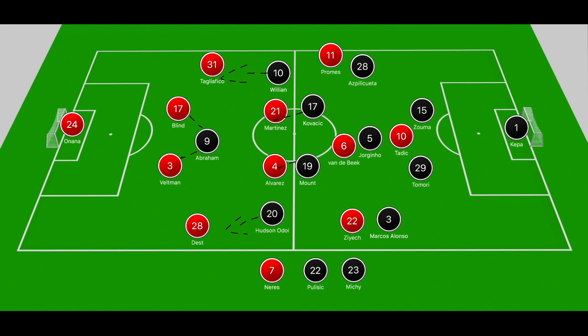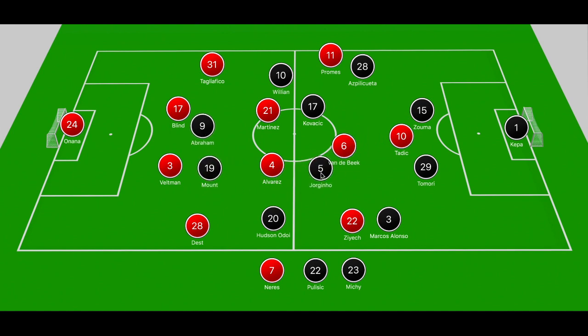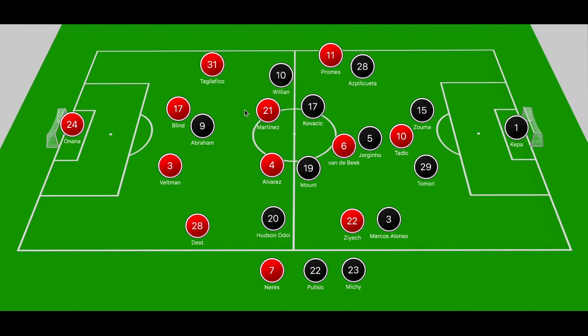Mount against Alvarez, Kovacic against Martinez, and technically Jorginho against Van der Beek. It didn't necessarily go that way because of the movement of the Ajax attackers, but Chelsea were flexible with their pressing. When they drop off in that 4-5-1, for instance if Abraham steps out to Blind, you could have Mason Mount push out into that space to step to Veltman, then have Jorginho push out to Alvarez. Mason Mount was often igniting the press and stepping forward — that was one way they could go about pressing or dropping off.